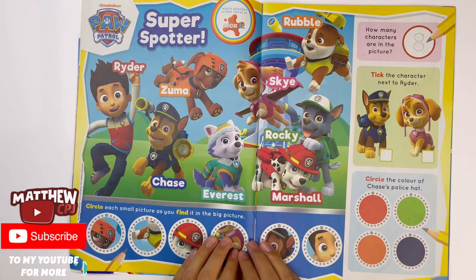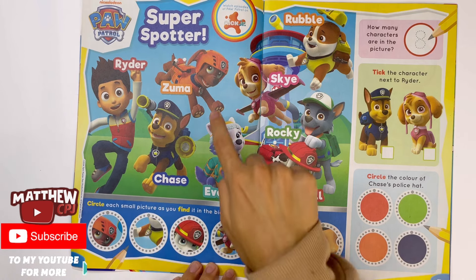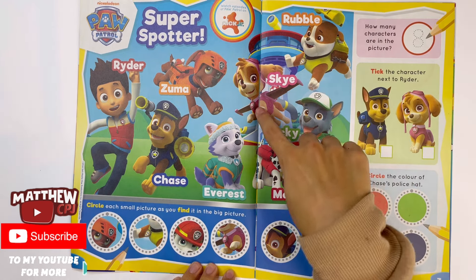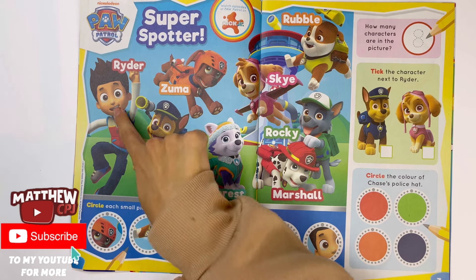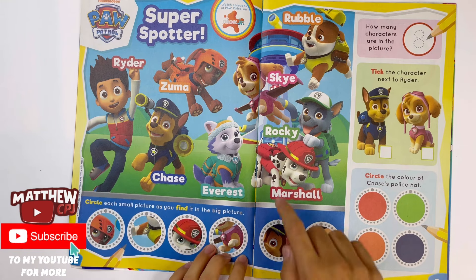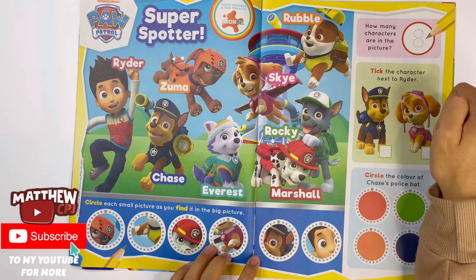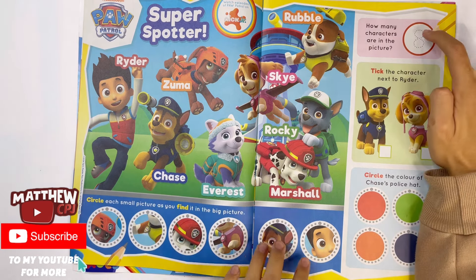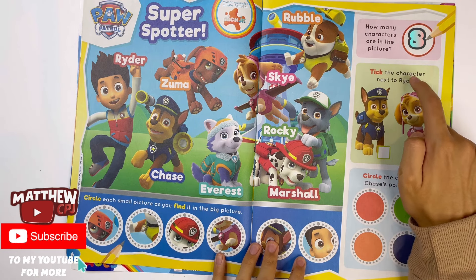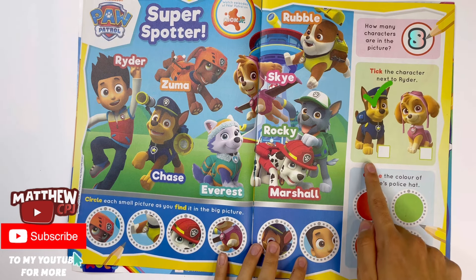Paw Patrol — super spotter. Circle each small picture as you find it in the big picture. There's Zuma, a bit of Rubble, Marshall, Sky, Chase, and Ryder. You've got the names: Ryder, Chase, Zuma, Everest, Sky, Rocky, Marshall, and Rubble. How many characters are in the picture? Eight — there are eight characters and you have to trace the number. Tick the character next to Ryder — Chase or Sky. It's Chase. Chase is on the case.